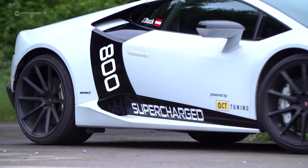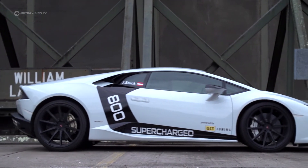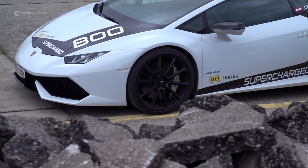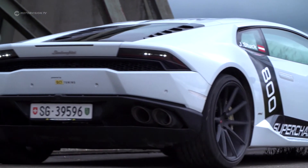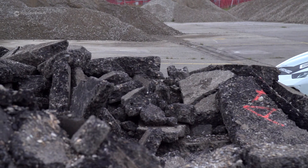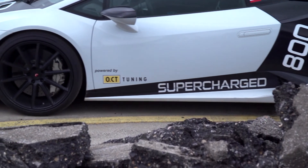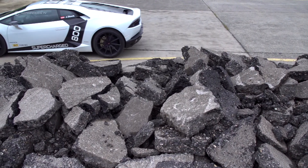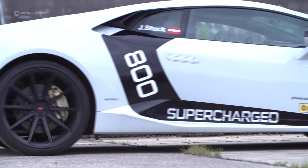Even if it doesn't sound like it, this sound is perfectly legal. With the Lamborghini Huracan Supercharged, Oberscheider Chip Tuning impressively demonstrates its know-how with supercharger modifications, exploring new limits with 807 horsepower and 810 Newton meters of torque. OCT has transformed a fascinating supercar into a real monster — whoever hears this sound should best run for cover.